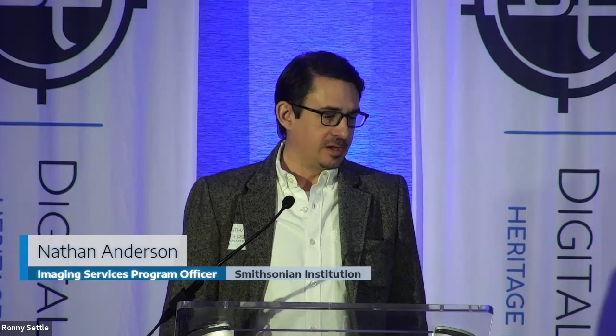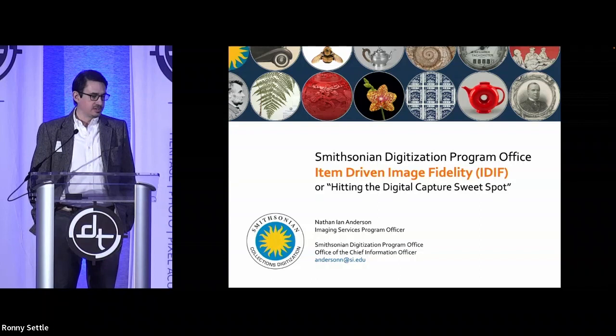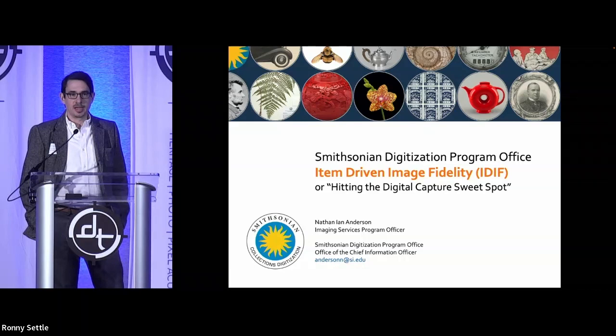Thanks for having me here. Good afternoon. My name is Nathan, and I've been working for the Smithsonian for a number of years. I come from a fine arts background — I'm a photographer who worked for a number of years in New York City at an art gallery, and now I find myself on the cultural heritage side of things. I'm no stranger to working with images and trying to find the best way to capture objects.